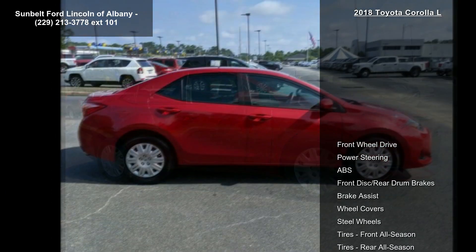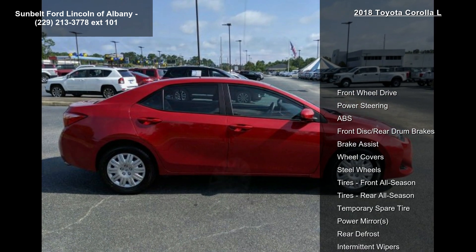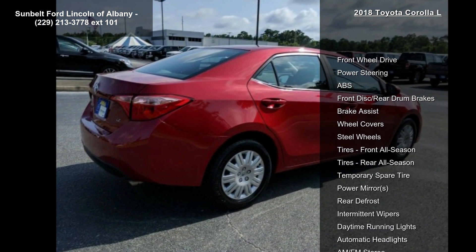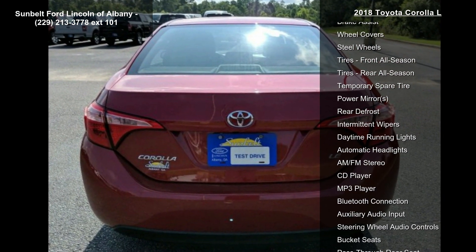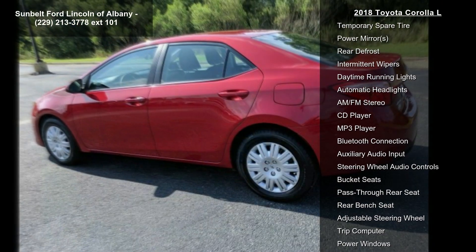Some of the top features included with this vehicle are mudguards, front wheel drive, power steering, ABS, front disc rear drum brakes, brake assist, wheel covers, steel wheels and tires, and front all season.